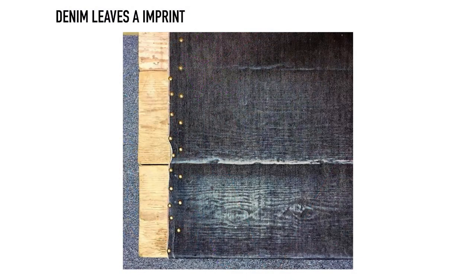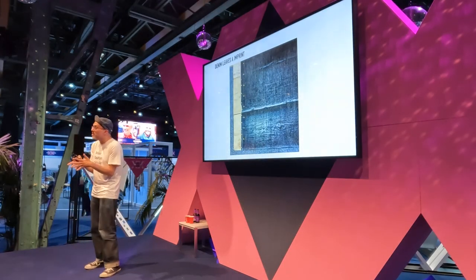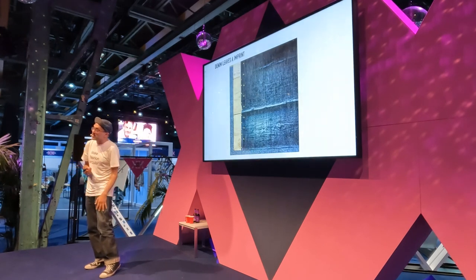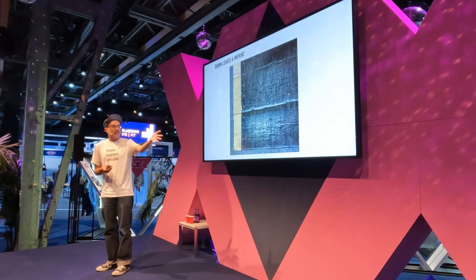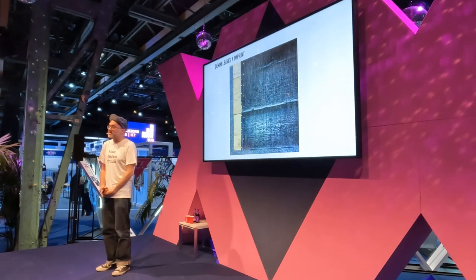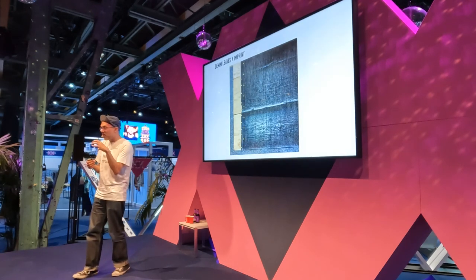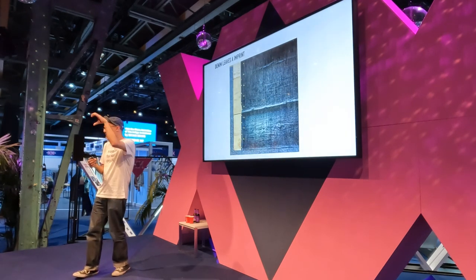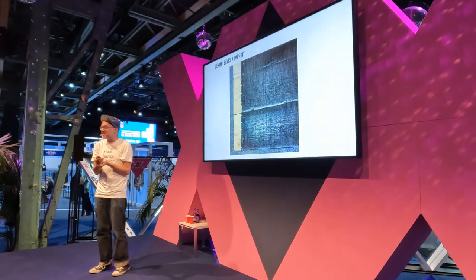Denim's interesting because it leaves an imprint. It's one of the only fabrics, including leather, where it moulds to you, and you can often find out what a person was doing from the wear marks. The reason it does this is from the way the yarn itself has been dyed — that's ring spinning, where the core is still white. That's why denim is actually denim; otherwise it would be chino pants, which doesn't really fade that well.